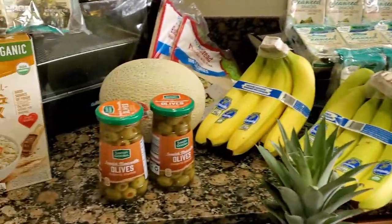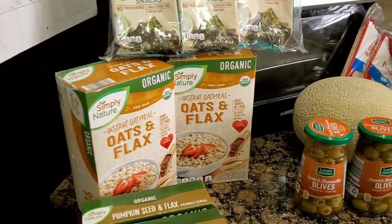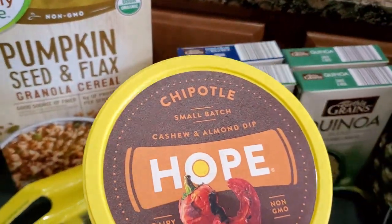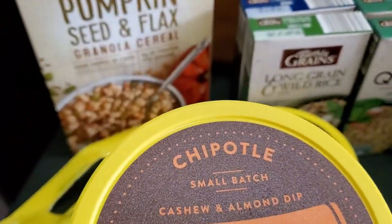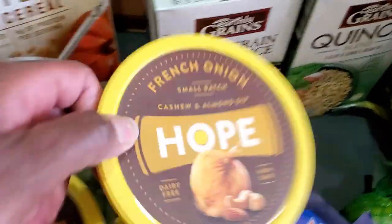Dressings to go with our salad. Olives — again, a lot of these things are alkaline. We got some oats and flax. We also have some pumpkin seed and flax granola. Some quinoa. And I did go ahead and get the chipotle — this is vegan, it's dairy-free. It's new to Aldi. So I'm looking forward to trying out the chipotle, French onion, and avocado ranch dips.